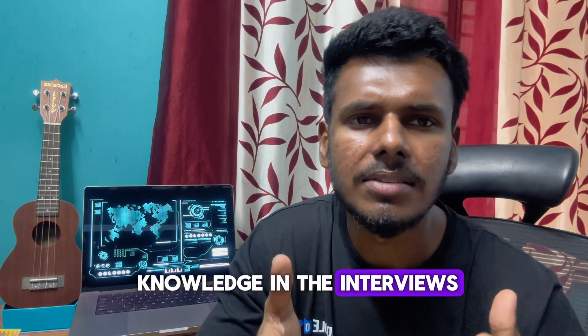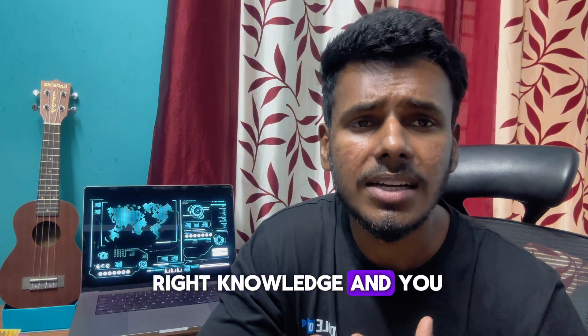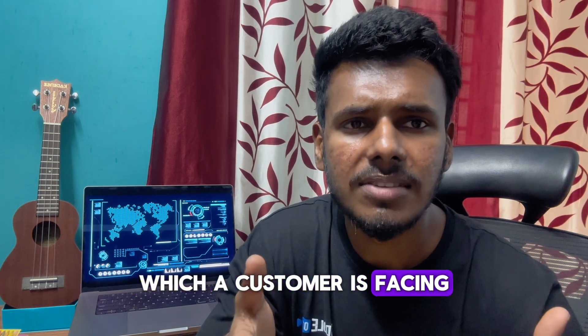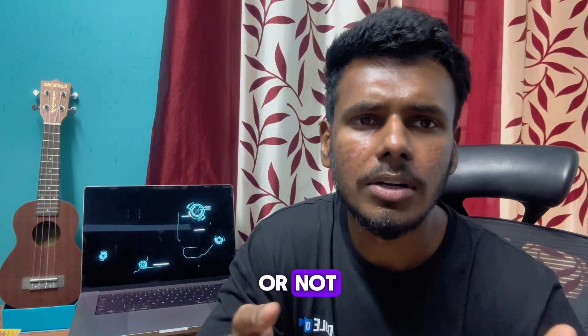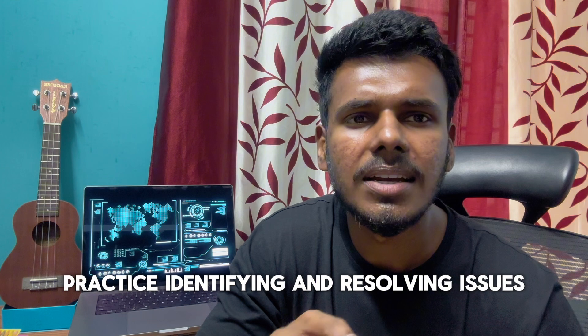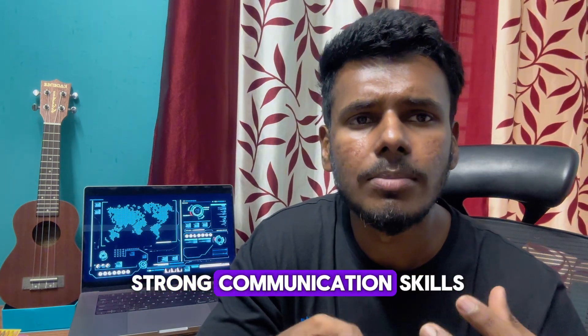Step four is to master troubleshooting. In interviews, they will mainly test your troubleshooting knowledge — they want to see your mindset and whether you are able to solve a complex issue a customer is facing. As a cloud support engineer, troubleshooting is a key part of your role, so practice identifying and resolving issues.